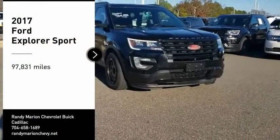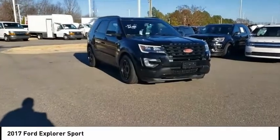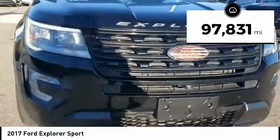Take a ride in the 2017 Explorer. You've got a lot of capabilities to call on in a Ford Explorer. Don't underestimate your choices. This vehicle has less than 100,000 miles.